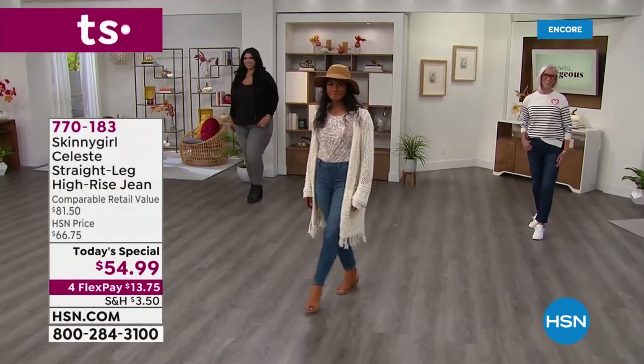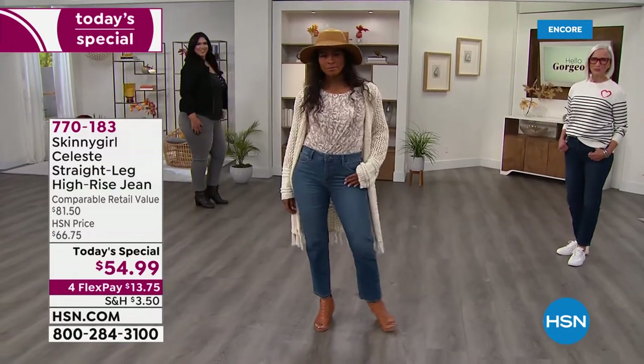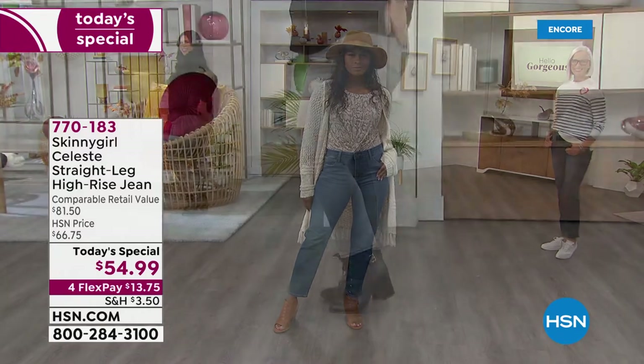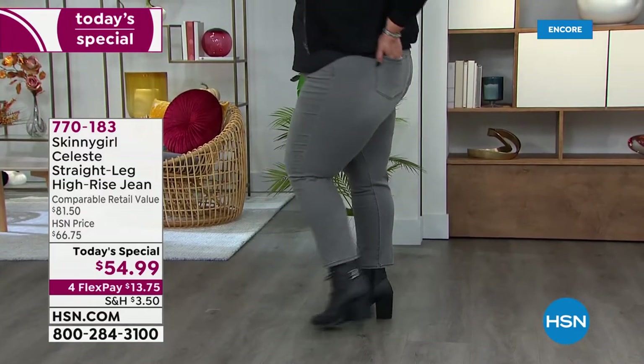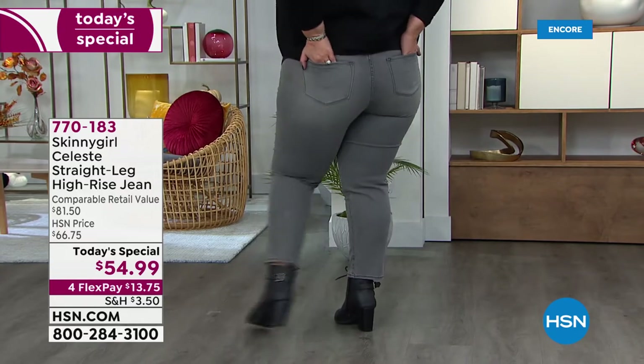If anybody around here is known for their premium denims, it is Bethany Frankel. Take a look at the gals — they look so fantastic. We've got Dania and Callie; there's Callie in the gray. We've got Jan also joining us. We'll show you all the colors and then go through all the details.